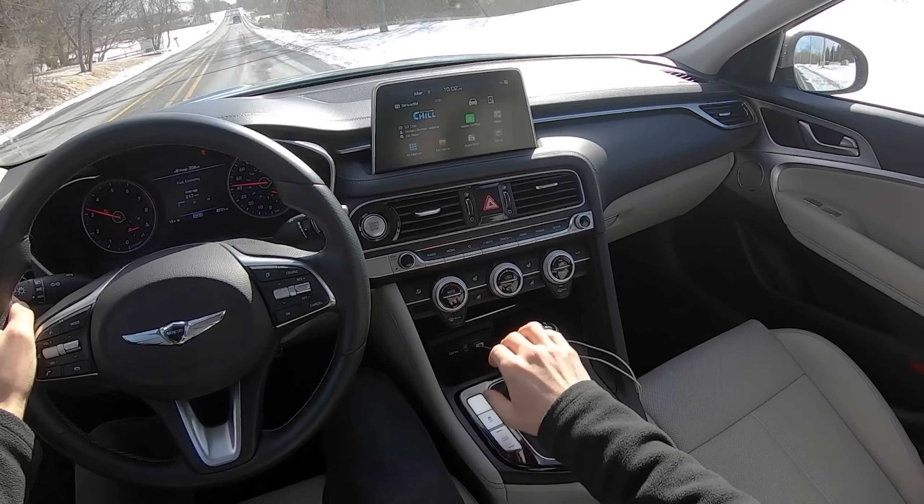I heard some people complaining about rev hang — I haven't really noticed it, it's not a big deal. My issue is just with the turbo lag between gears. On the brakes: on winter tires on slightly greasy surfaces I feel like the ABS is kicking in a little bit early for me, but it's really hard to judge. Pedal feel otherwise is very good and I'm sure these Brembo brakes have a ton of stopping power.